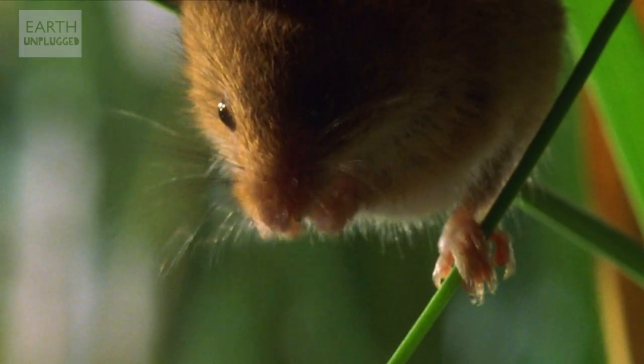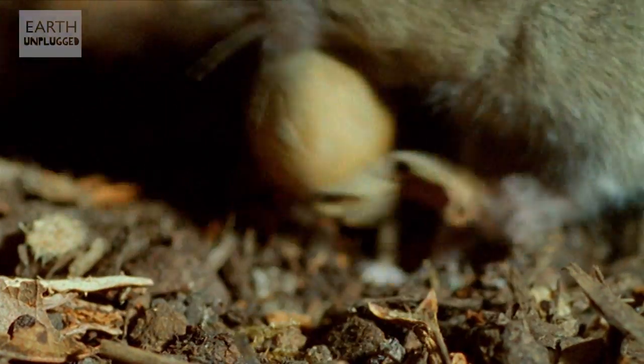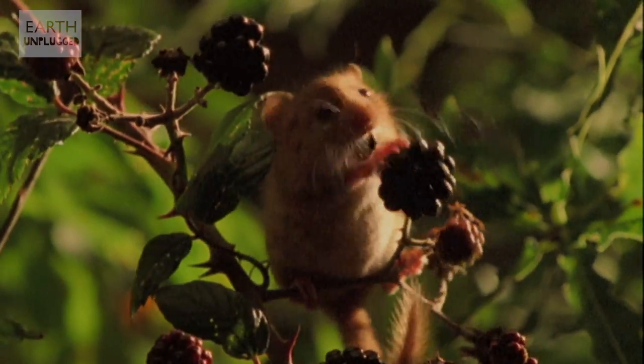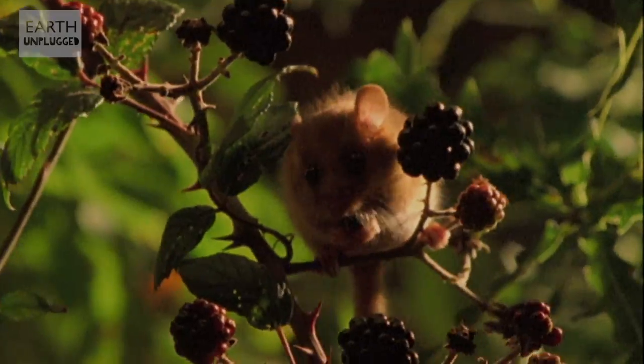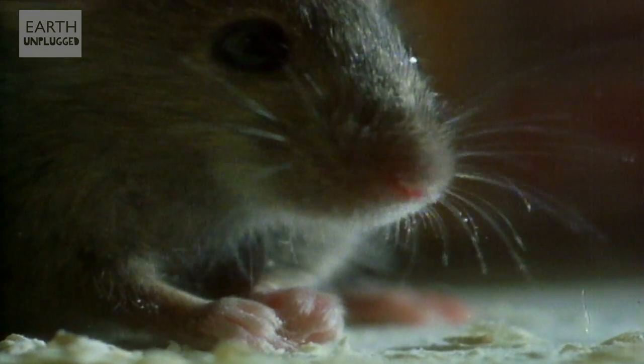Dr. David Holmes at Manchester Metropolitan University actually found that mice prefer grains, fruit and other high sugar content items. Mice simply haven't evolved alongside cheese as we only invented it 10,000 years ago. The notion that mice will do anything for cheese is, I'm afraid, a complete myth.